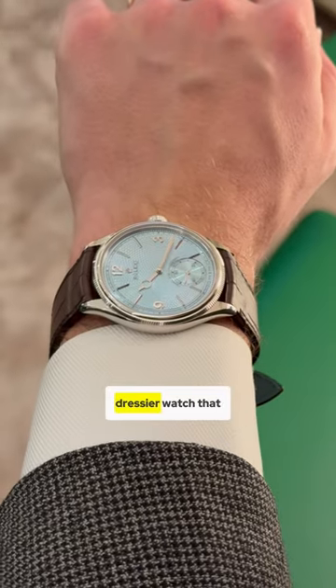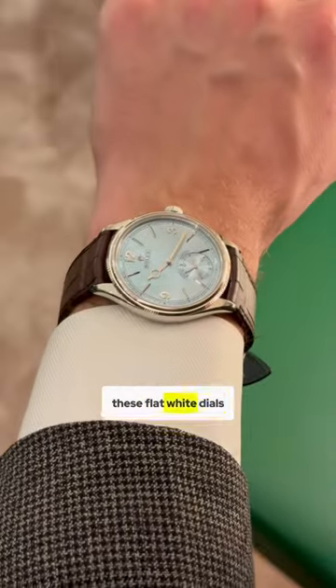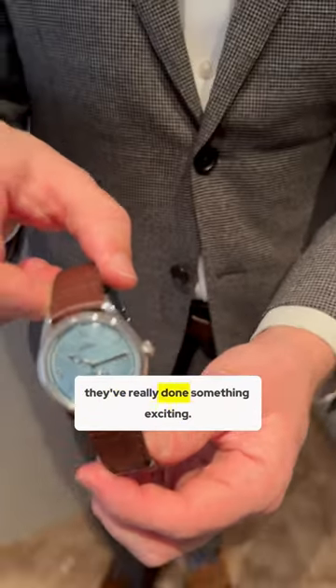Maybe the standout release for me is the addition to the 1908 collection. If you remember, it's Rolex's dressier watch that they introduced just last year with four releases in gold, kind of these flat white dials. A great addition to the Rolex collection, but it was a little flat. This year, though, they've really done something exciting.